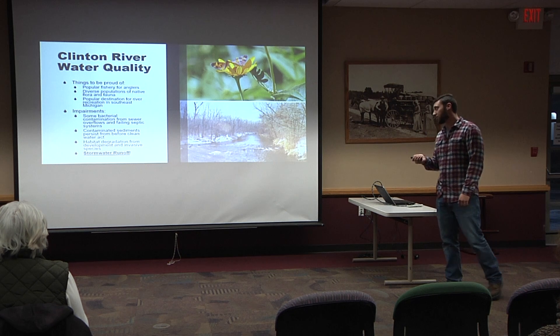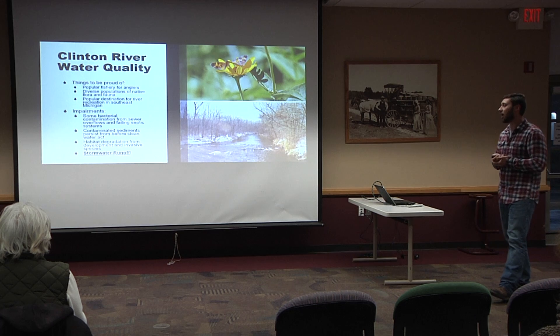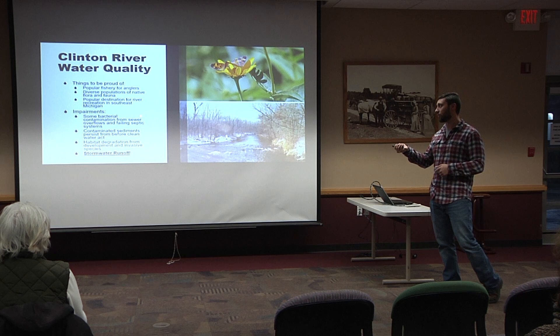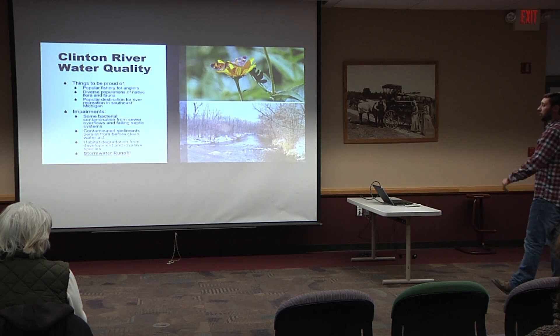We do still have some impairments. We have bacterial contamination from combined sewer overflows and failing septic systems, contaminated sediments that persist from before the Clean Water Act, and habitat degradation from development and invasive species. Stormwater runoff is the single greatest issue we deal with on the watershed scale, hands down. Everybody hears about combined sewer overflows or contaminated sediment, but nobody thinks about stormwater. And stormwater is just as detrimental, if not worse, on a larger scale.